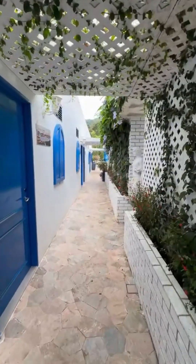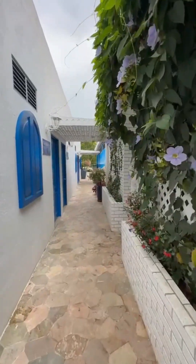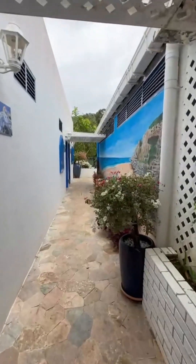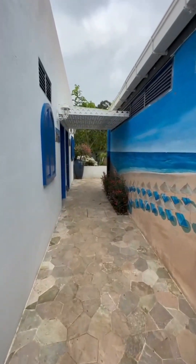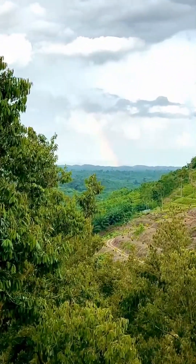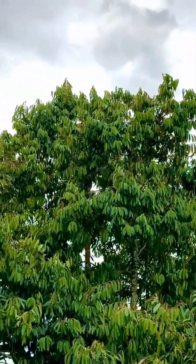It's so quiet here. I think I could stay 2 to 3 days at this place. Wow, look at this beautiful rainbow! Oh yeah! Wow!